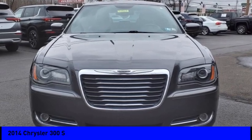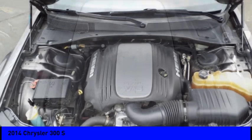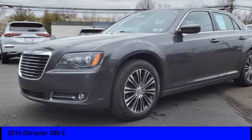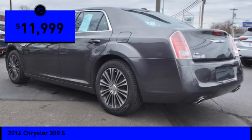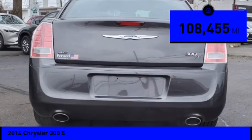Looking for the right vehicle? Check out the 2014 Chrysler 300. The Chrysler 300 combines sport and luxury in one unique and powerful package. If you're looking for elegance and performance, the 300 delivers and is priced below $15,000. This vehicle has less than 110,000 miles.